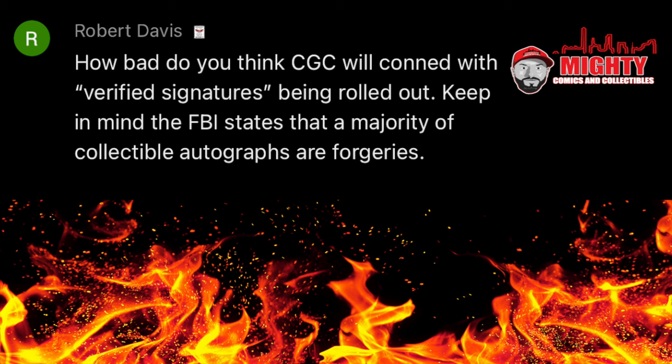How about a question from channel member Robert Davis: how bad do you think CGC will be conned with verified signatures being rolled out? Keep in mind, the FBI states that a majority of collectible autographs are forgeries. Let me start by saying we all know why CGC is doing this — they definitely lost business from the two scandals, so they had to do something. They ended up buying a company to be able to verify signatures, even though not that long ago they said they were not looking to verify signatures because it was too risky a proposition. Now, being the fact that everything is about money, they decided to flip-flop. To me, this is nothing more than a money grab.